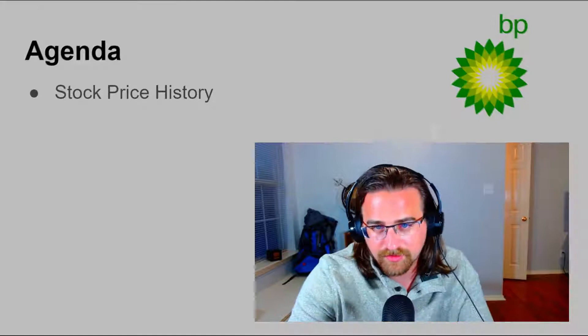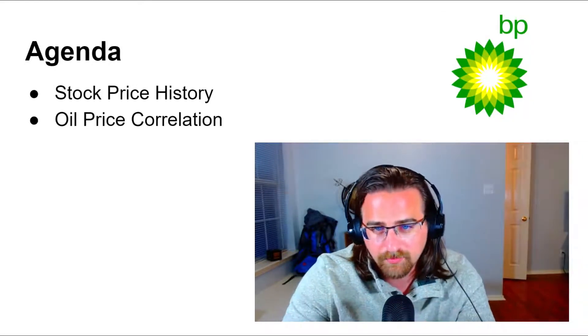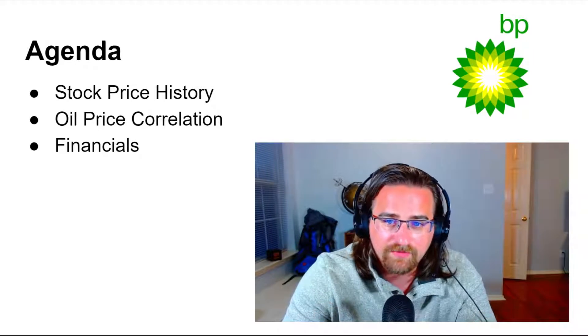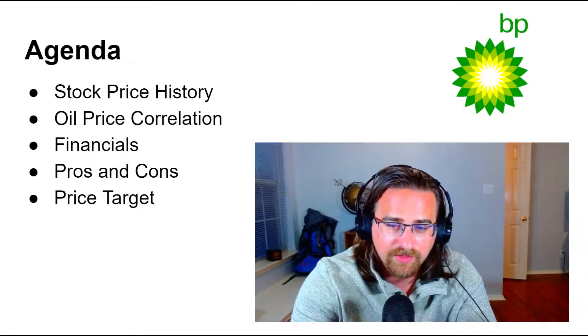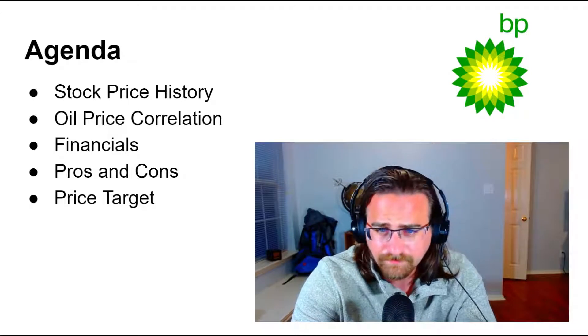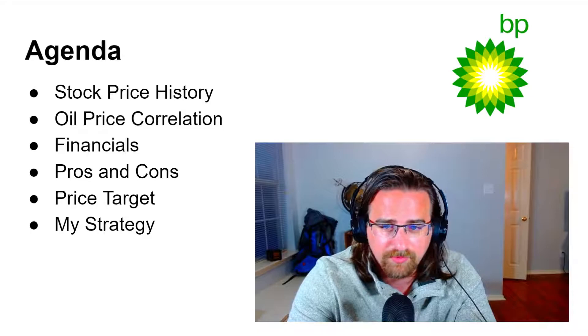For today's agenda we're going to look at the stock price history, how oil prices correlate to the stock price, BP's financials, a pros and cons list, my price target for British Petroleum, and lastly my strategy on how I'm trading BP. If you're new to my channel I do videos on stock analysis, investing, as well as personal finance, so if you like this type of content please consider subscribing.